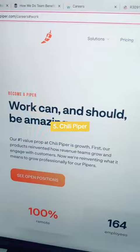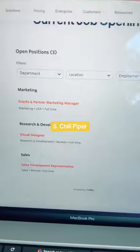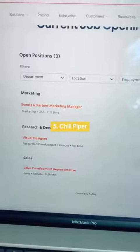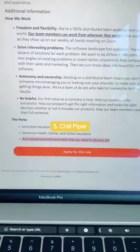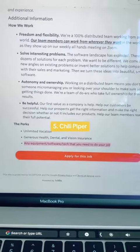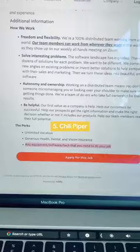The fifth company you can explore is Chili Piper. They currently have three remote job openings within marketing, research and development, and sales. Chili Piper offers unlimited vacation, generous health, dental, and vision insurance, and any equipment, software, and tech that you need to do your job.